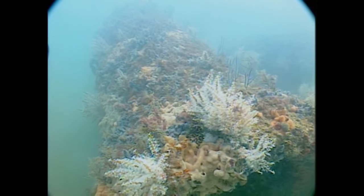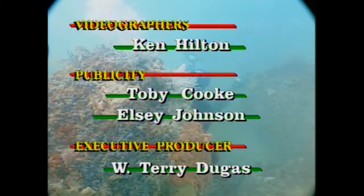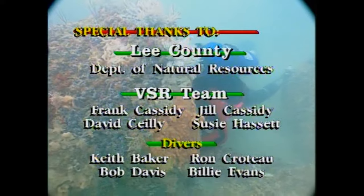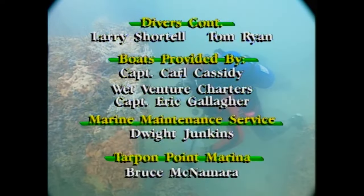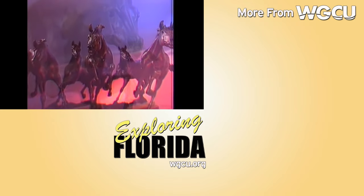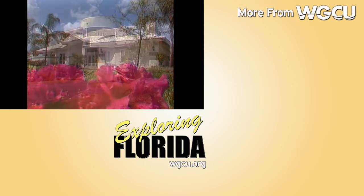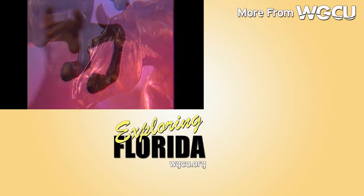That's all the time we have this week on Exploring Florida. I hope you enjoyed the show. I'm going to stick around and watch the rest of the meeting. We'll see you later. Lely Development Corporation — environmentally sensitive neighbors in southwest Florida's building industry since 1964 — is proud to bring Exploring Florida to public television.